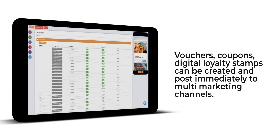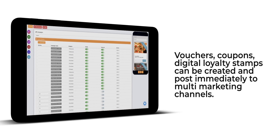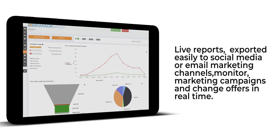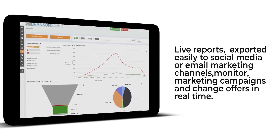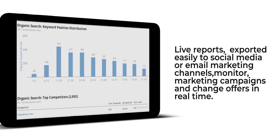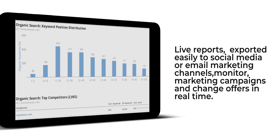Vouchers — this is great for restaurants. Coupons and digital loyalty stamps can be created and posted immediately to multi-marketing channels. Our comprehensive coupon and campaign statistics give live reports about all distributed offers and can be exported easily to social media or email marketing channels. You can also monitor your mobile marketing campaigns and change offers in real time.